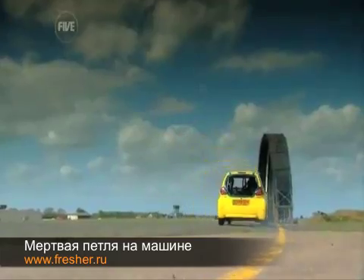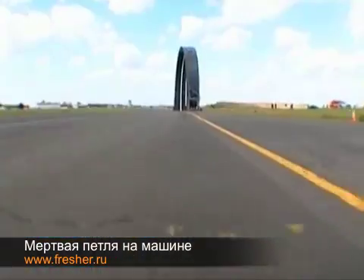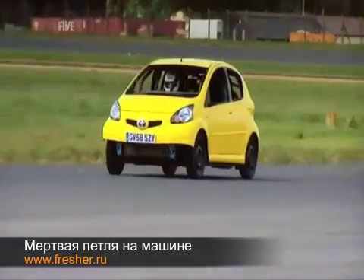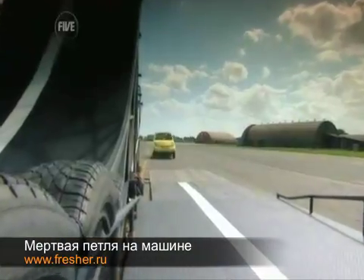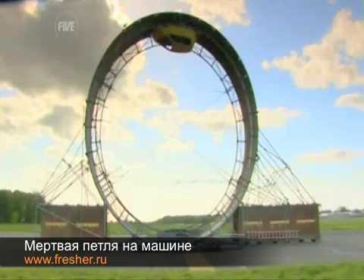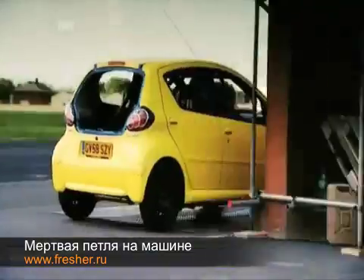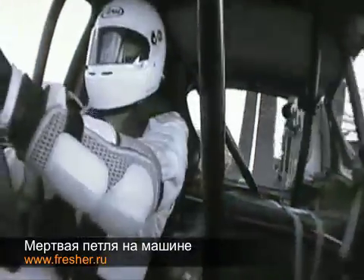Here we go. This is it. Whoa, we're going in too fast. Here we go. Whoa, whoa!